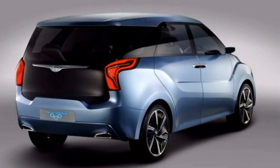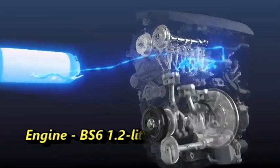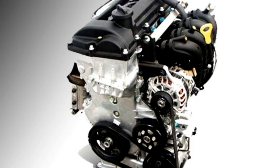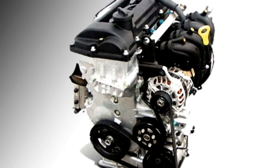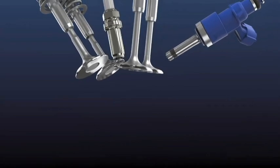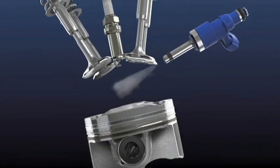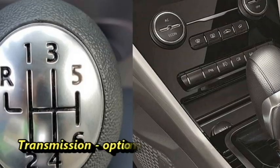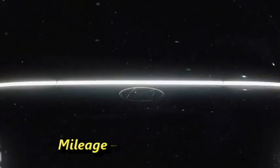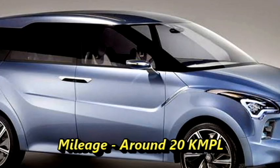Talking about the power, the MPV will get a turbocharged 1.2-litre Kappa petrol engine. The company may also use 1.4-litre VTVT petrol and 1.4-litre U2 diesel engines. The engines will be mated to an optional 6-speed manual or AMT gearbox. The MPV is expected to deliver a mileage of around 20 kmpl.